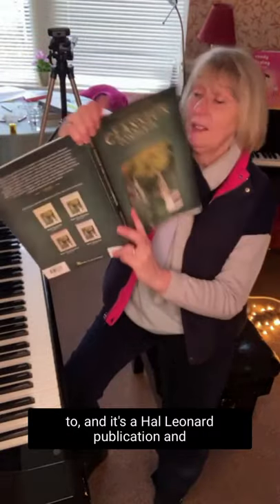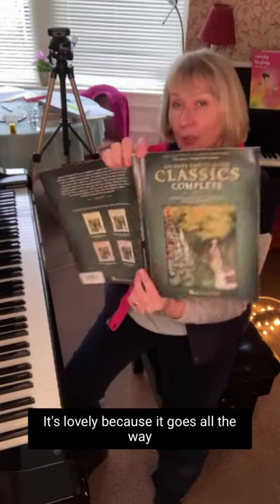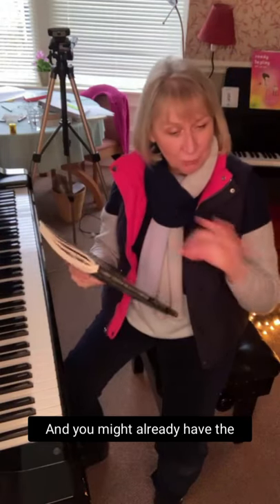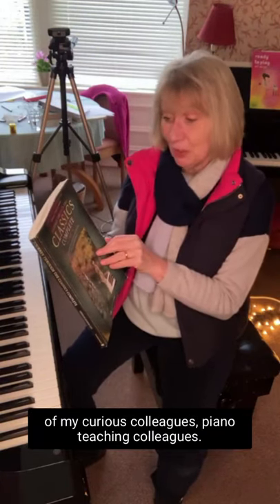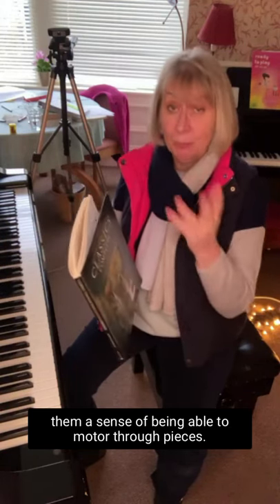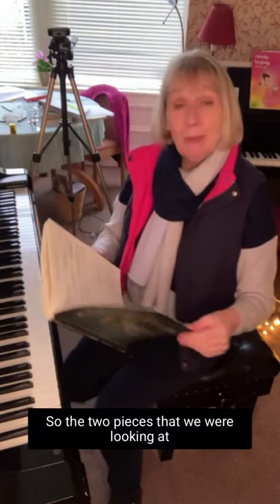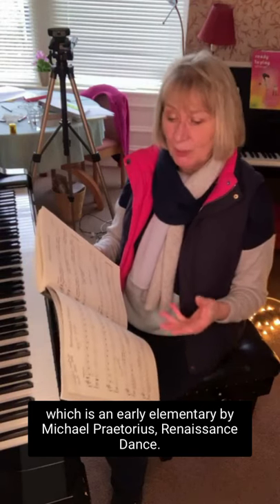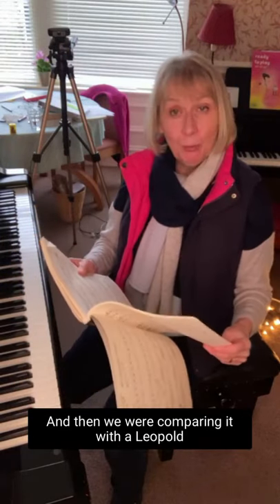He has this book — it's a Hal Leonard publication called 'Journey Through the Classics, Complete.' It's lovely because it goes all the way from elementary to late intermediate. It's a big book that gives students a sense of being able to motor through pieces for a repertoire-rich challenge — I'd recommend it. The two pieces we were looking at are the very first one, an early elementary piece by Michael Praetorius, 'Renaissance Dance,' and a Leopold Mozart 'Burlesque.'